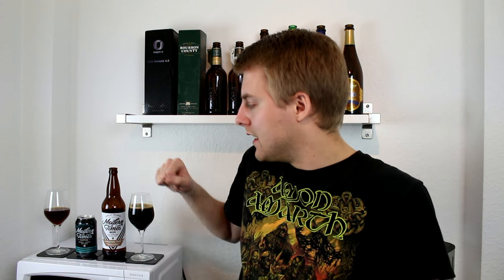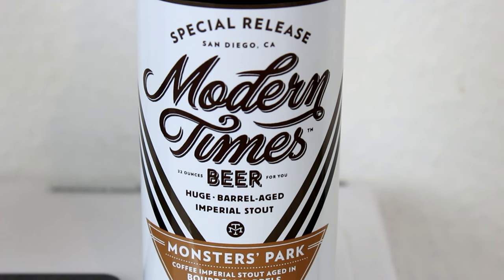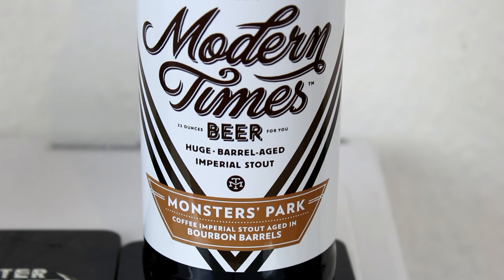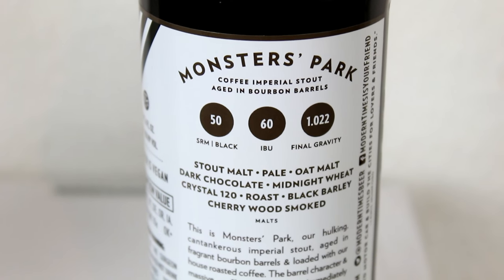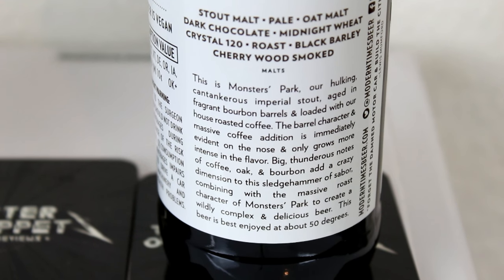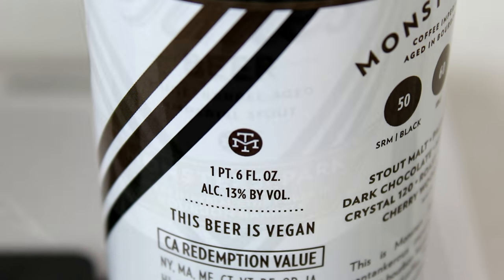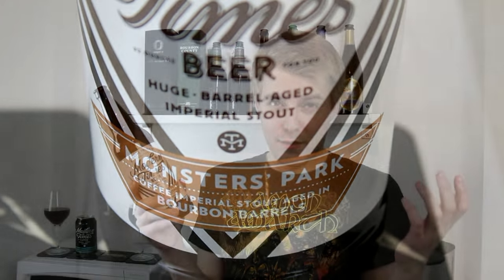This is the Modern Times Monsters Park 2016 limited release Imperial Stout with coffee, aged in bourbon barrels at 13%. I love that they put everything on the label — Scott Stout malt, pale ale malt, chocolate, midnight wheat, crystal 120, roasted barley, black barley, and cherry smoked malt. And they age the beer in fragrant bourbon barrels.